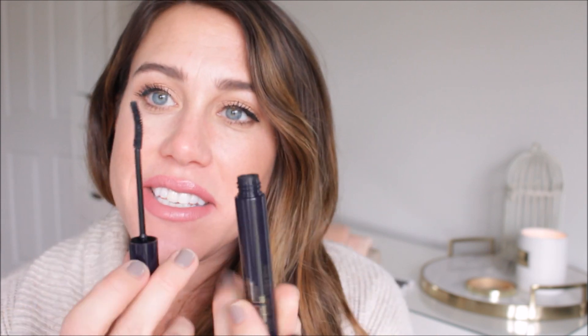This is the Estee Lauder Little Black Primer Tint, Amplify, and Set for mascara — I'm just going to toss it. I talked about this a while ago, how it just did not work for me. I didn't really get the point of it — it basically tinted my lashes, like my natural lashes, but it wasn't a good lash primer and it didn't really do anything. I paid a lot of money for this, and it's been sitting in my makeup drawer — I just won't use it.